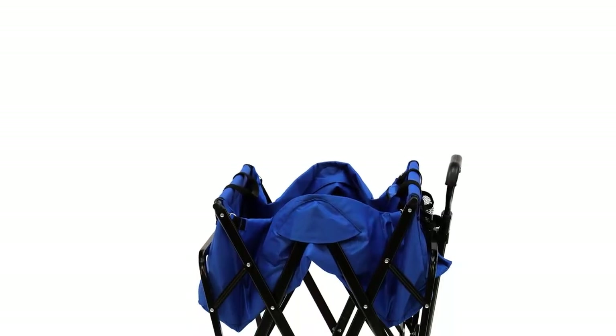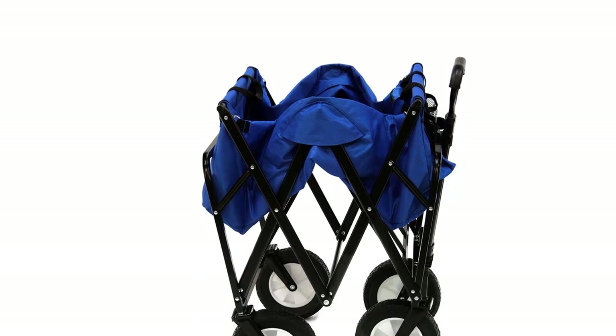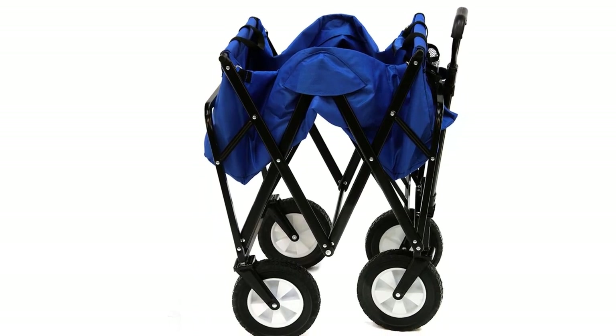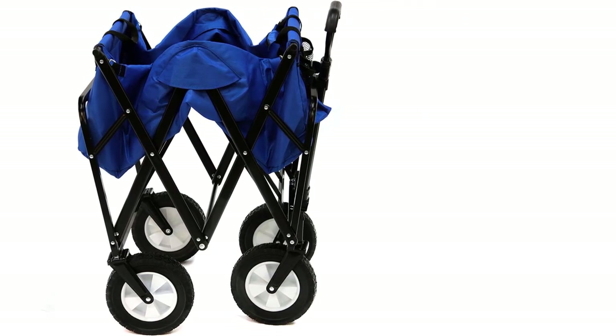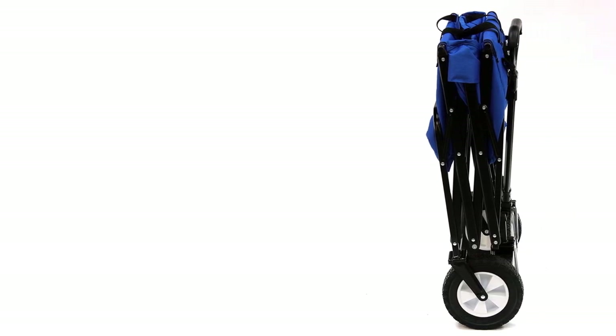Just throw it in the back of the SUV or in the trunk, then unfold and load it with stuff when you get to the park, campsite, or soccer field. It's also perfect for filling with tools and taking around the job site. The Mac Sports Collapsible Folding Outdoor Utility Wagon can handle loads of up to 150 pounds, meaning you can haul power tools and supplies pretty much anywhere. The wheels are too skinny for deep sand at the beach, but apart from that, this little wagon is a very reliable cart to have on hand.